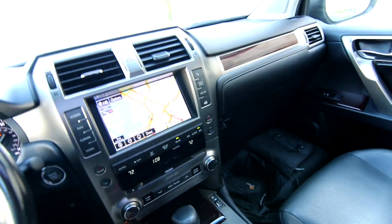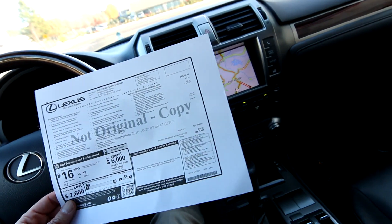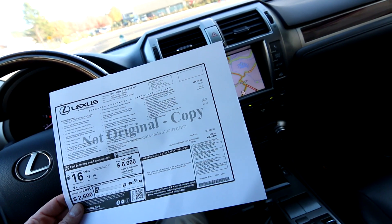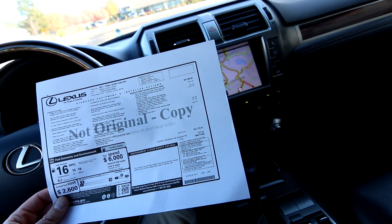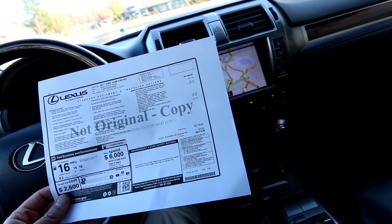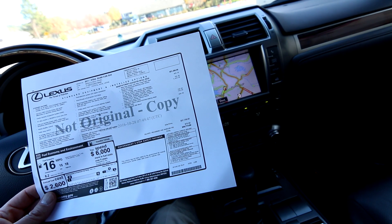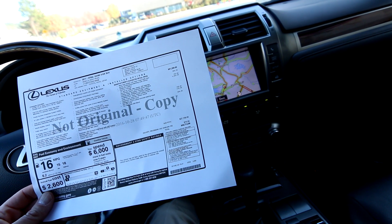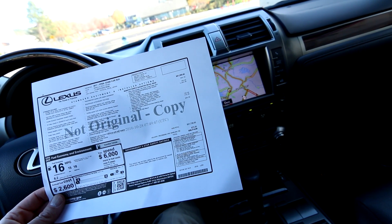The original build sheet on this one shows it's a clean Carfax vehicle from the west coast with two previous owners. These come with a lot of standard equipment, but this one also has a few optional items: blind spot and rear cross-traffic alert for $800, headlamp washers for $100, and the premium package — a $4,445 option — bundling upgraded split six-spoke alloy wheels and LED fog lights.